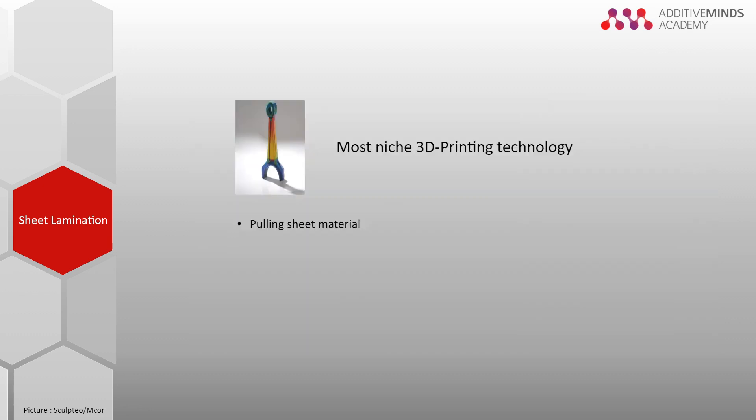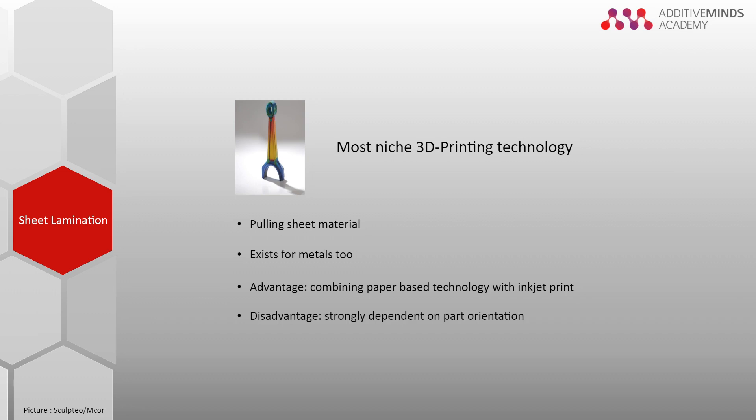A raster is applied to the surrounding material to separate it from excess material. The platform is then lowered by one layer thickness and the process is repeated. The process also exists for sheet metals, which can be connected via ultrasonic welding. The paper-based technology can be combined with inkjet printing on the contour to create colorful objects. However, mechanical properties are strongly dependent on part orientation and are inferior to most other additive manufacturing methods.